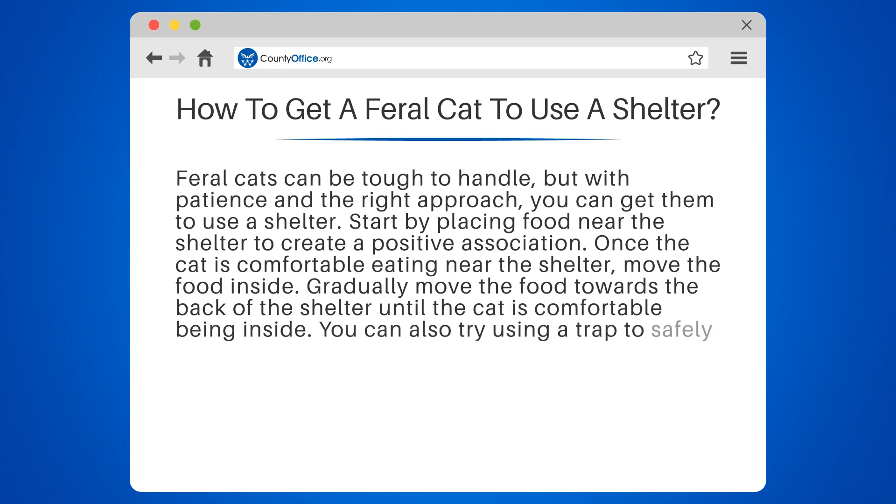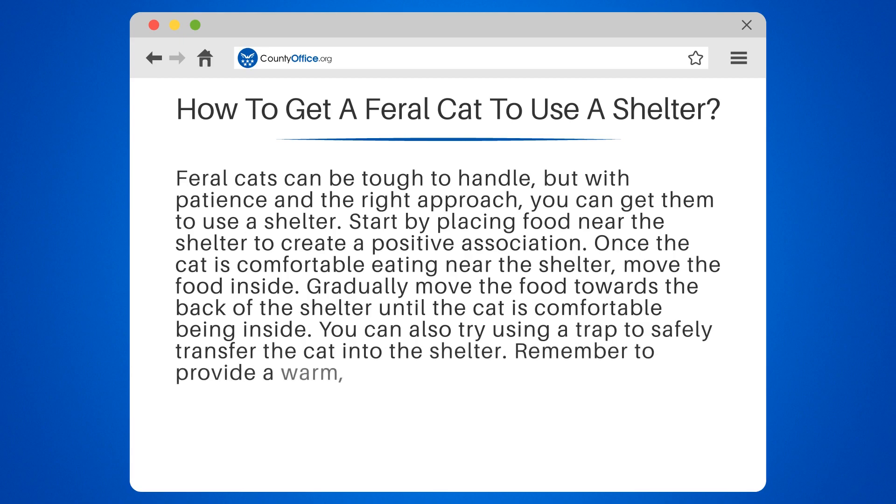You can also try using a trap to safely transfer the cat into the shelter. Remember to provide a warm, dry, and cozy environment with plenty of bedding.